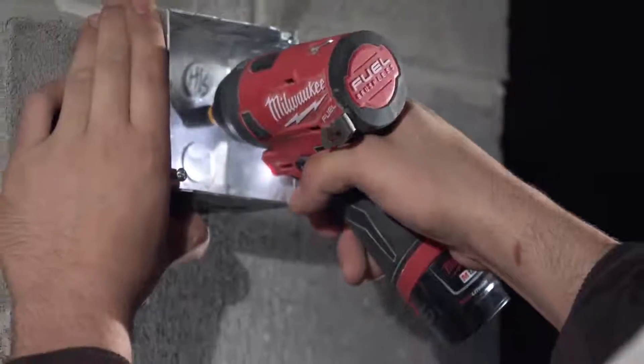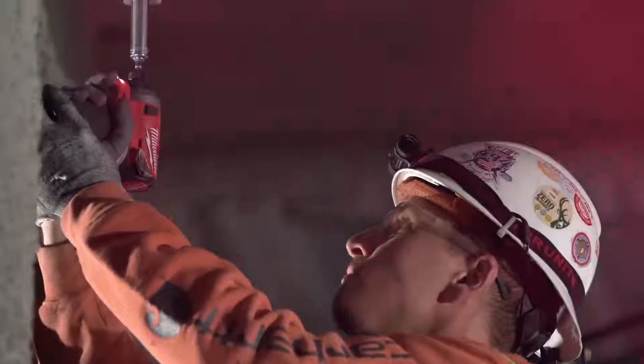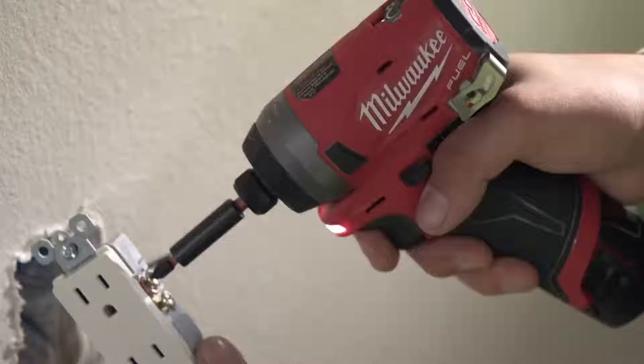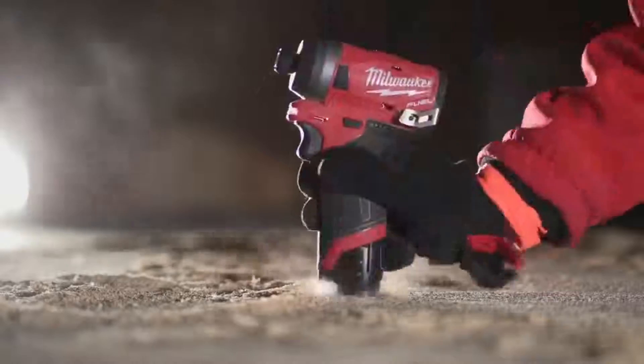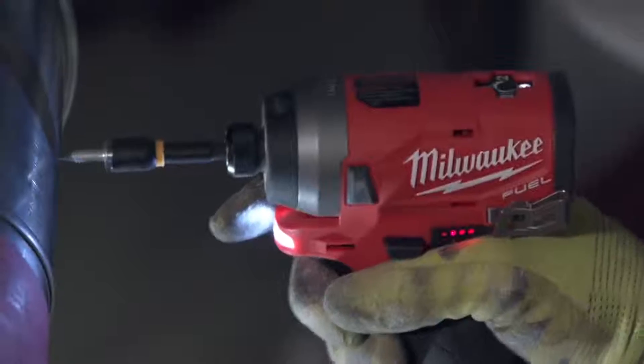And if you have a bunch of M12 tools, one battery works in all your tools. Oh, I love that impact. Usually everyone is going bigger, but the 12 is a good change because it's doing the job. The M12 Impact has everything you need — you can get into small places and it has more than enough power to get the job done.